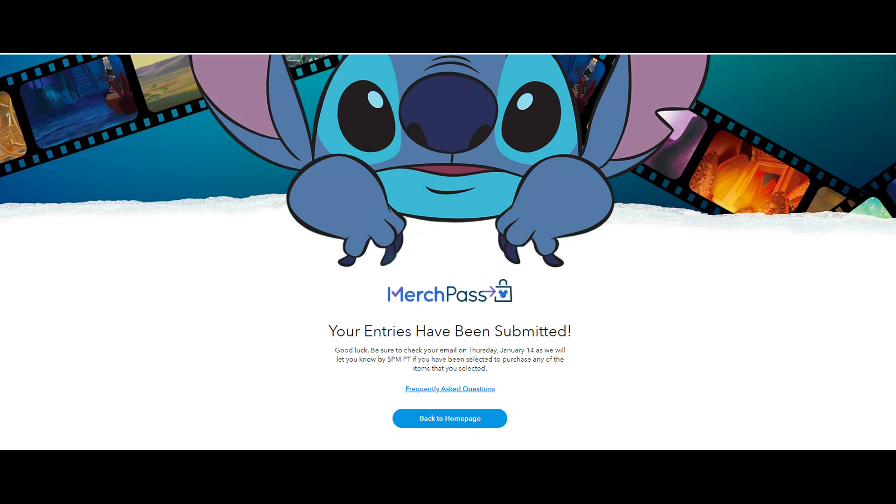If you decide you only want the pins and then an hour later decide you want the plush, they will accept that as well. Once all your items have been chosen — for me it was one — you'll get a nice little confirmation that says your entries have been submitted. That's it, now you just wait.